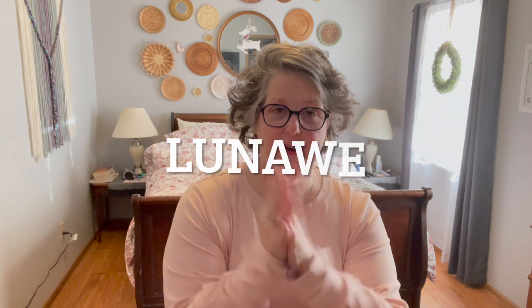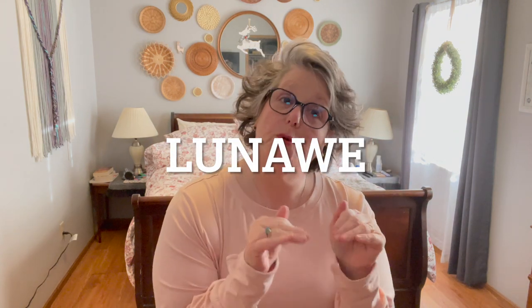Hi guys, welcome to my crazy life. It's Lori and I have a clothing haul for you. First and foremost, the name of the company is Lunawi — L-U-N-A-W-E. I will put it up here. These clothes were sent to me for a review, but as always, the opinions are my own. So let's get started.